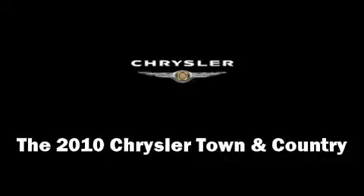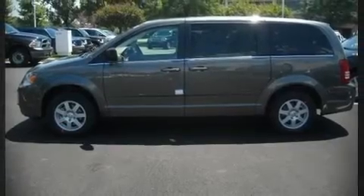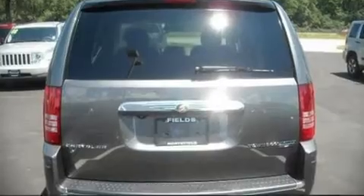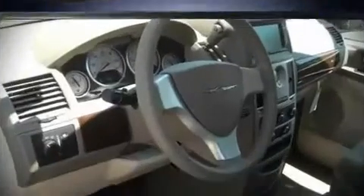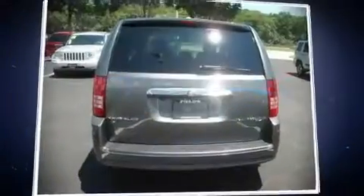The 2010 Chrysler Town & Country. This seven passenger van provides a satisfying ride for all passengers. It features a front-wheel drive platform, an automatic transmission, and a refined six-cylinder engine.